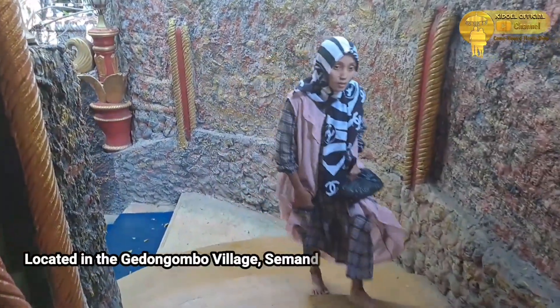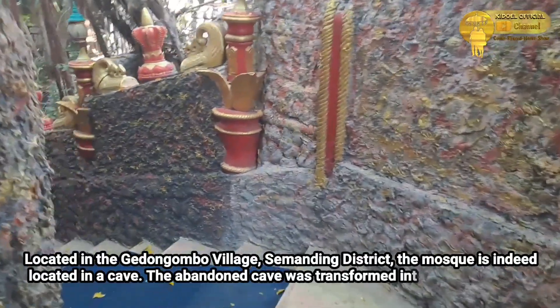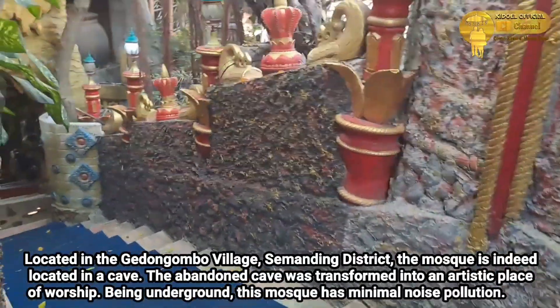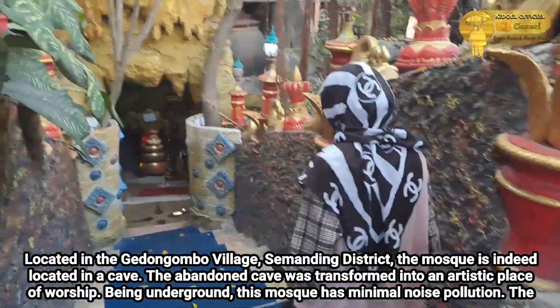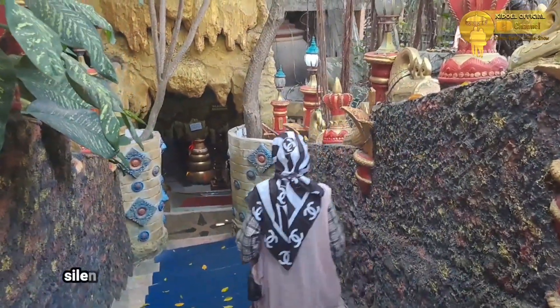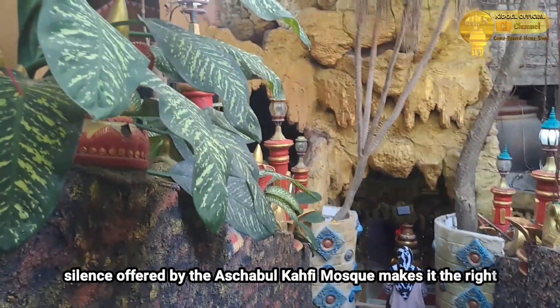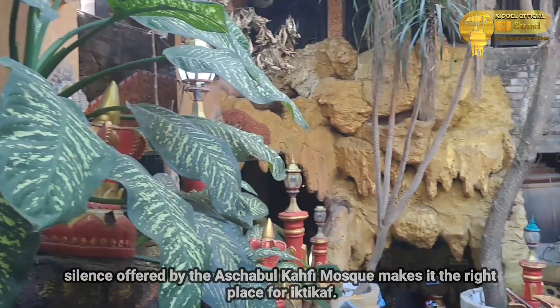Lokasinya berada di Kelurahan Gedong Ombo, Kecamatan Semanding. Masjid tersebut memang terletak di dalam sebuah goa. Goa yang sempat terbengkalai ini disulap menjadi tempat ibadah yang artistik. Berada di bawah tanah membuat masjid ini minim polusi suara. Keheningan yang ditawarkan Masjid Ashabul Hafi menjadikannya tempat yang pas untuk itikaf.